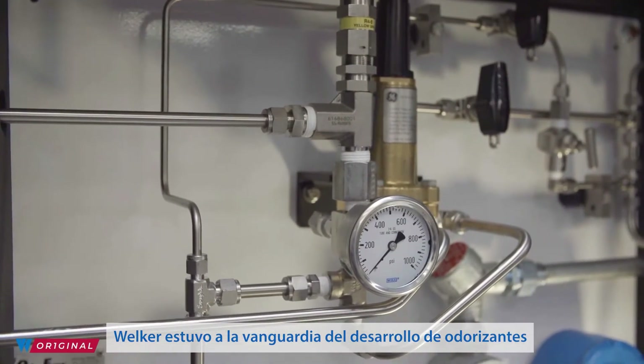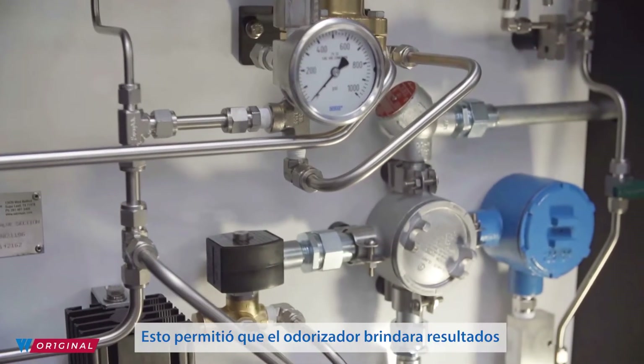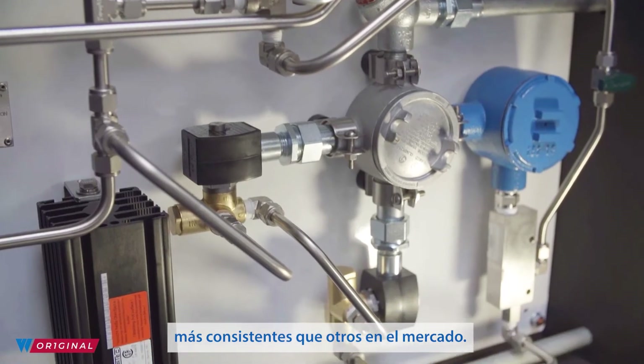Welker was at the forefront of development of odorizers that vary the dose to maintain consistent timing between strokes. This allowed the odorizer to provide more consistent results than others in the market.